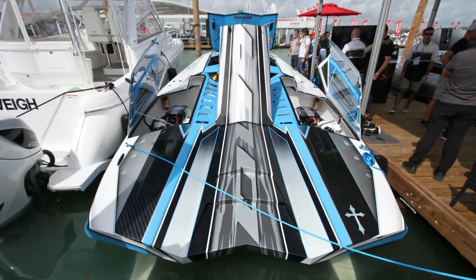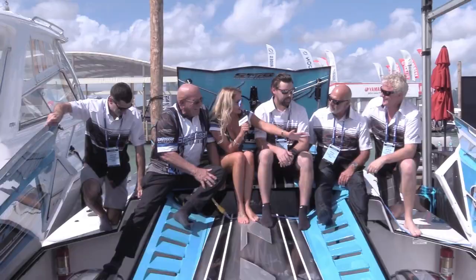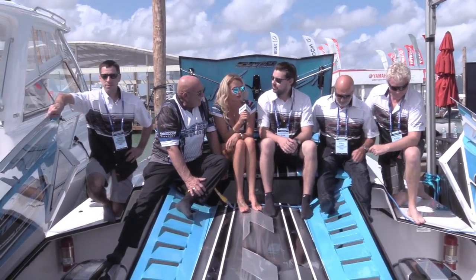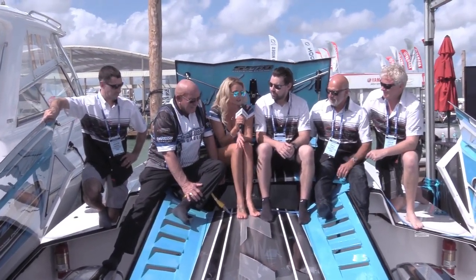Hey everybody, this is Brittany with Speedboat Magazine. I'm here with the entire Outer Limits team on this beautiful 46. I've got Steve, Paul, Dan, and Jason with Outer Limits. Go ahead and tell us about this beautiful machine we have here.